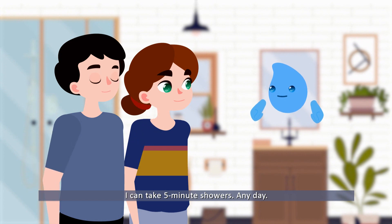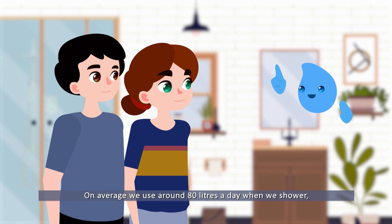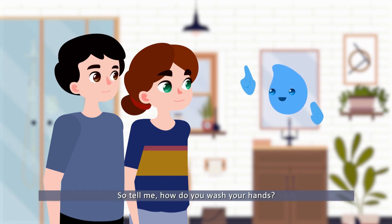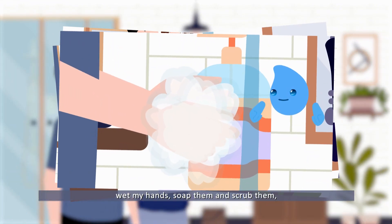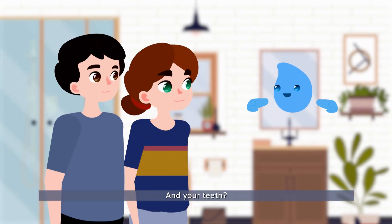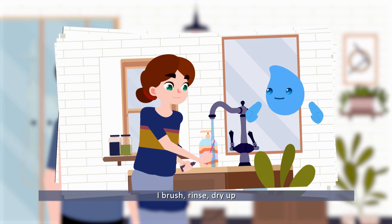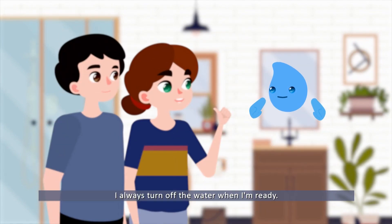On average we use around 80 liters a day when we shower, wash our hands, brush our teeth, wash our hair and shave. How do you wash your hands? I turn on the water, wet my hands, soap them and scrub them, then rinse them, dry them, and turn off the water. And your teeth? The same — I turn on the water, put toothpaste on my toothbrush, brush, rinse, dry up, and turn off the water before I leave the bathroom.